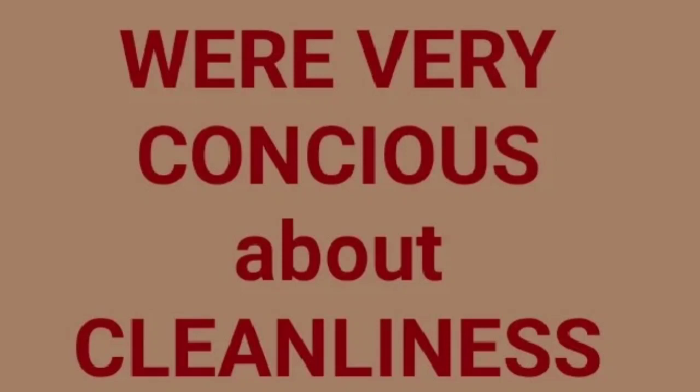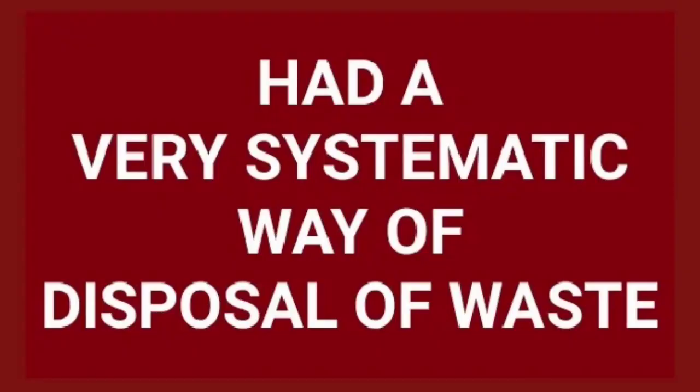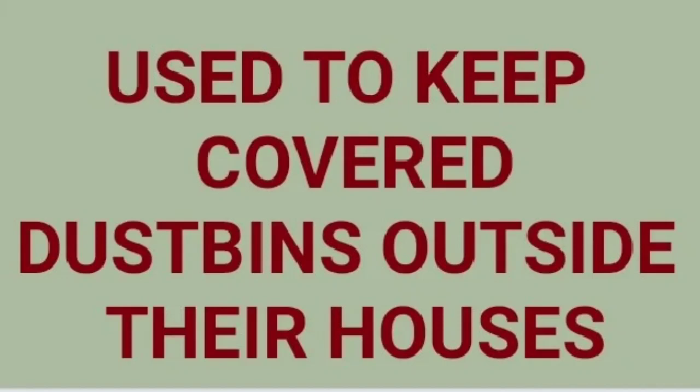From the excavations, it can also be said that the Harappan people were very conscious about cleanliness. They did not throw their refuse or waste into the drains or on the streets, but had a very systematic system of disposal of waste. They used to place covered dustbins outside their houses in which they threw the garbage, and that used to be systematically cleaned by the various authorities.